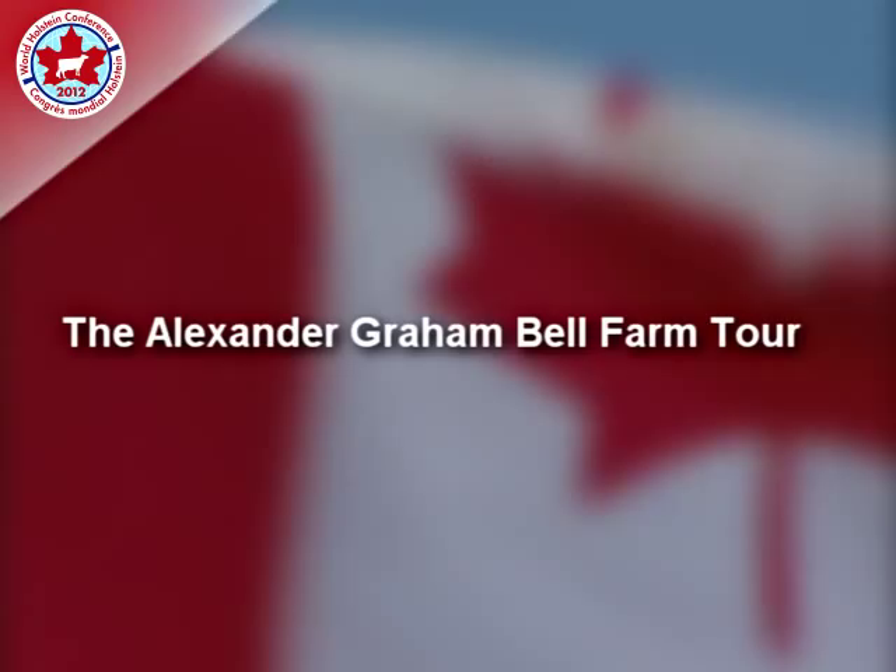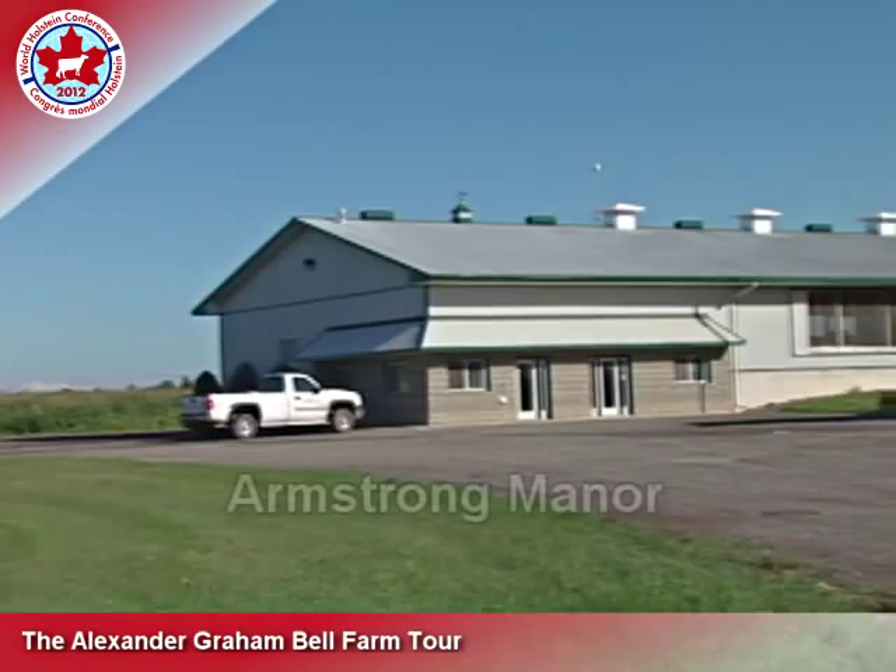Welcome to the Alexander Graham Bell Tour, which includes a visit to two dairy farms and one horse farm. Welcome to Armstrong Manor Farm. My name is Peter Armstrong, and I'm Philip Armstrong, and I'd like to tell you a bit about our farm.